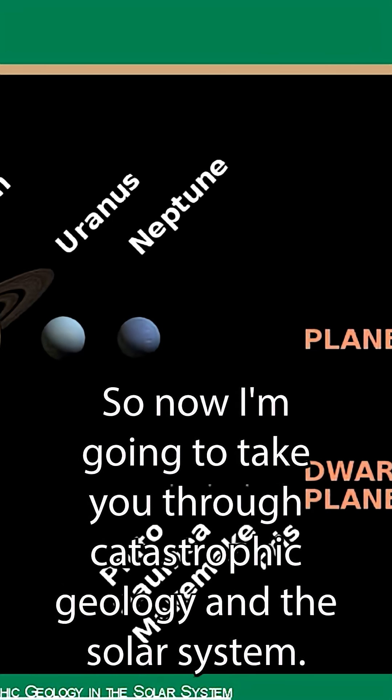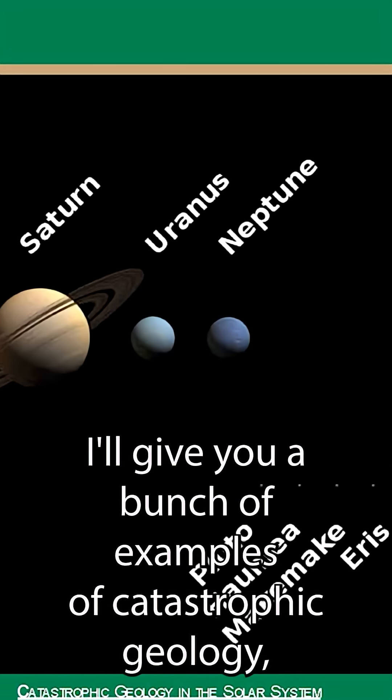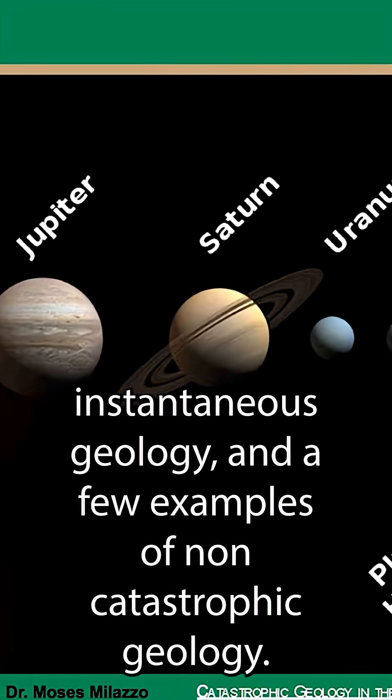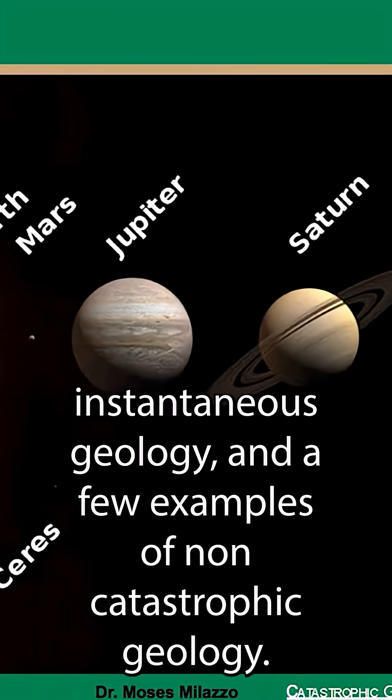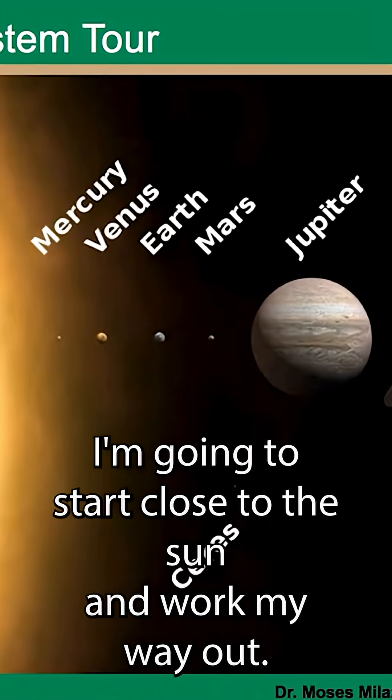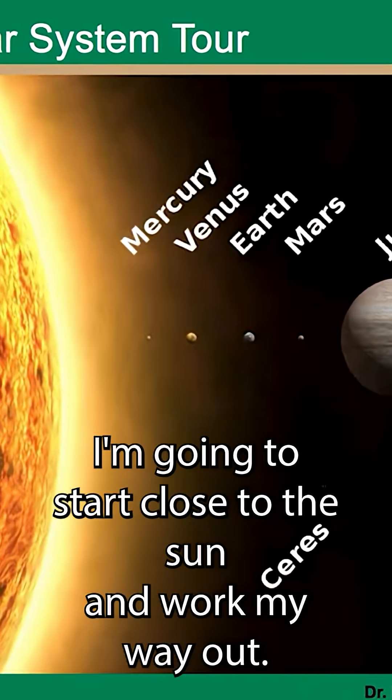I'm going to take you through catastrophic geology in the solar system. I'll give you a bunch of examples of catastrophic geology, instantaneous geology, and a few examples of non-catastrophic geology so you know how to compare the two. I'm going to start close to the sun and work my way out.